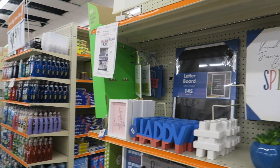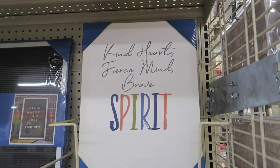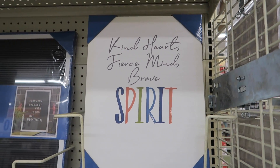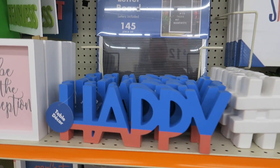Hi y'all. We're at Big Lots today. Wanted to show you their dorm room stuff, or you know, all the new little things they're putting out for back to school.